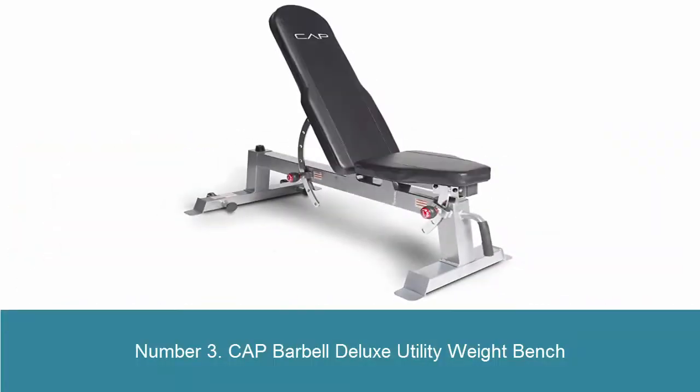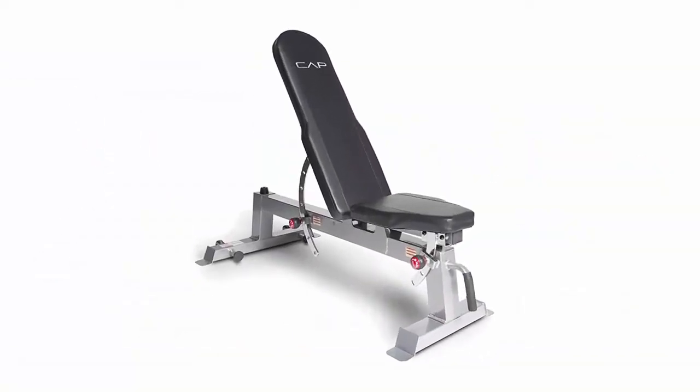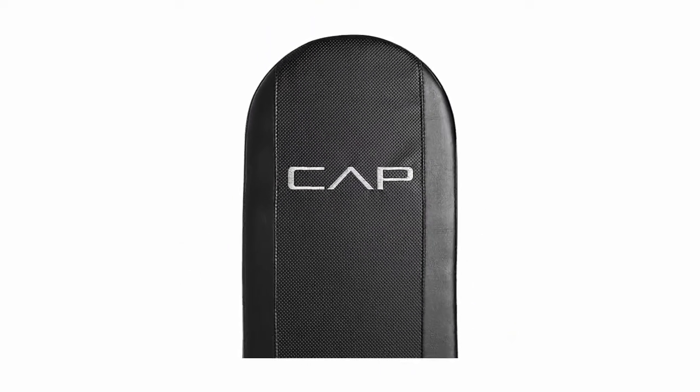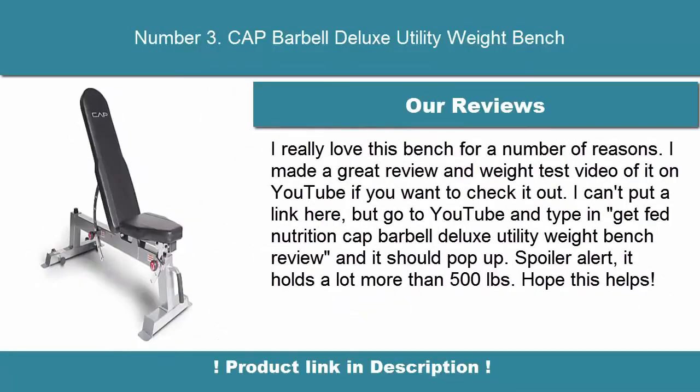Number 3: CAP Barbell Deluxe Utility Weight Bench. Assembled specifications are 53 inches L x 27 inches W x 45 inches H in upright position. Use the weight bench alone or with dumbbells, resistance bands, or tubes, or with the CAP FM-CB8008 Ultimate Power Cage (not included). Features all-steel construction for home use only.